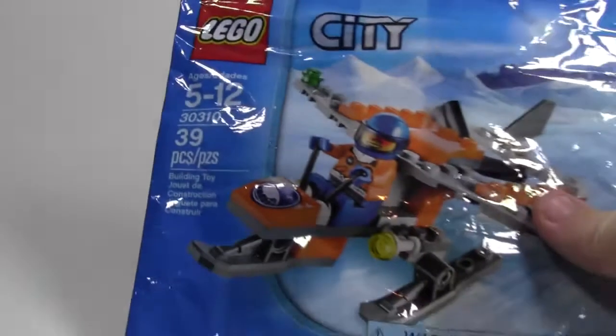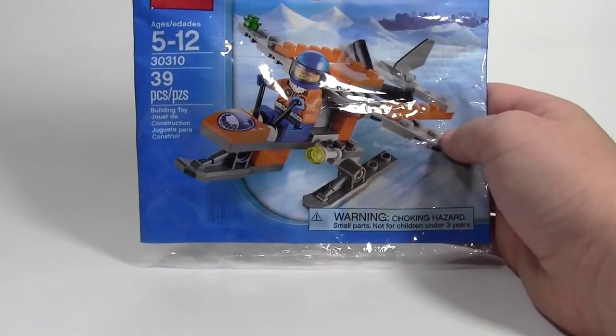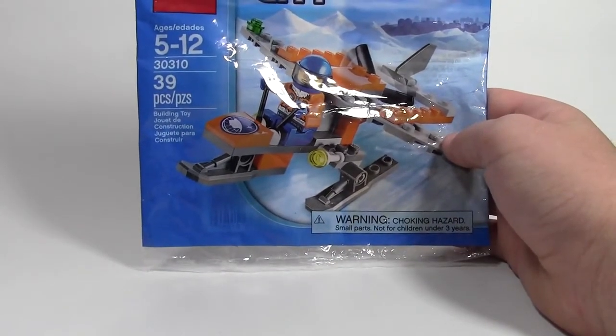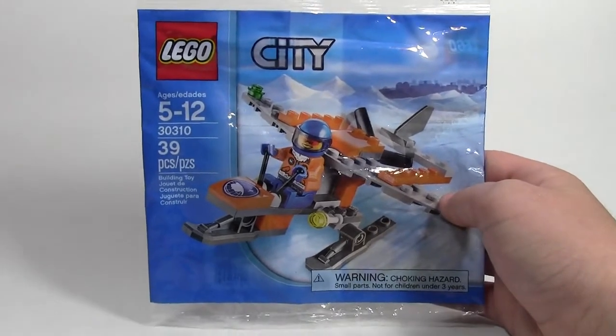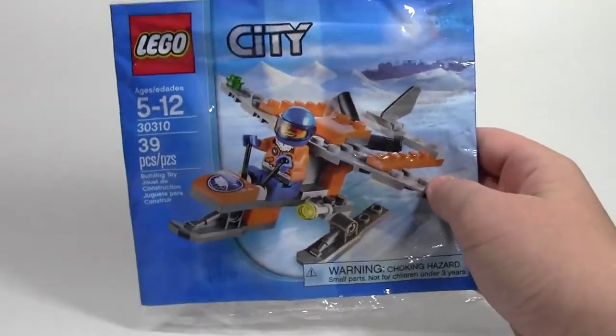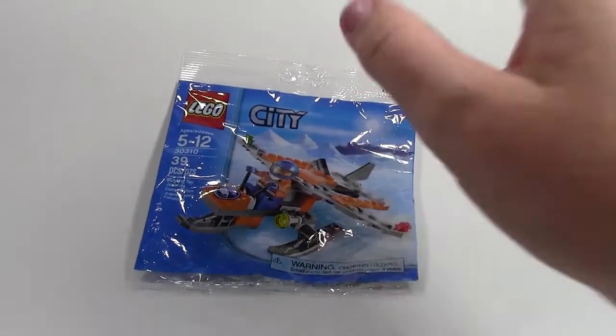This package was package number one out of two packages. It was set number 30310, this LEGO Arctic Plane. I've actually built everything in this set, so they're just empty poly bags.